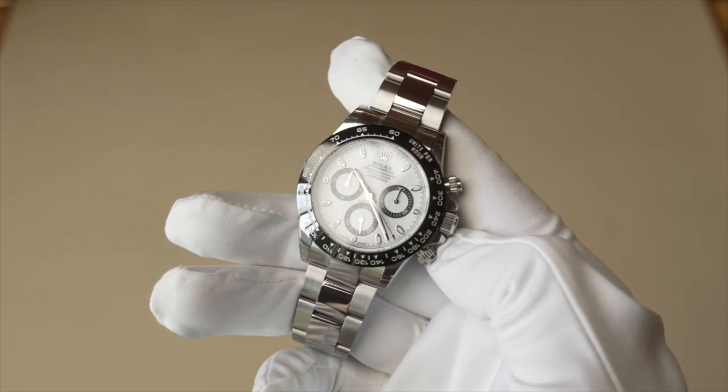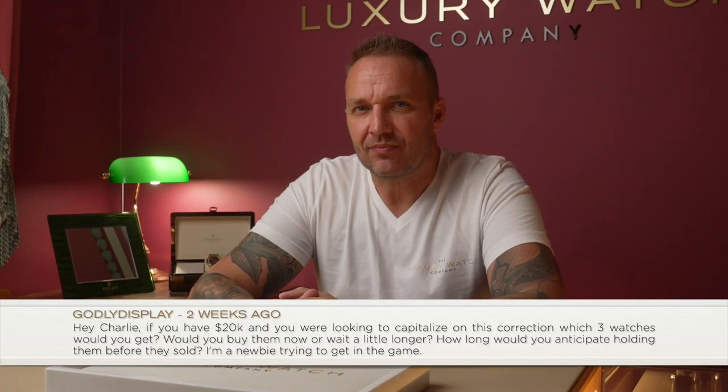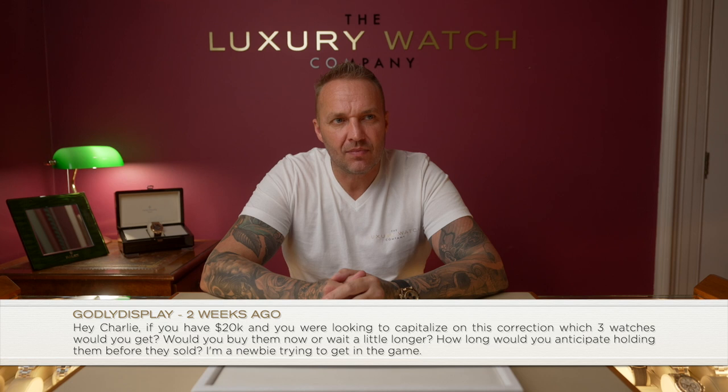Another commenter says the Submariner is the best, followed by the GMT, but the Daytona is 'hideous and hyped.' Hyped — yes, for a reason. Hideous — absolutely not. The Daytona is the most desired watch you'll ever see anyone wanting to buy. It commands three times the market price over RRP compared to other models. The GMT doesn't command three times the price. 'Hideous' is completely the wrong term — you're wrong.